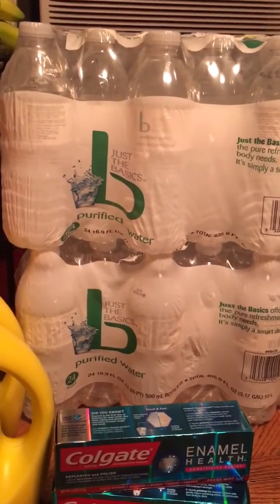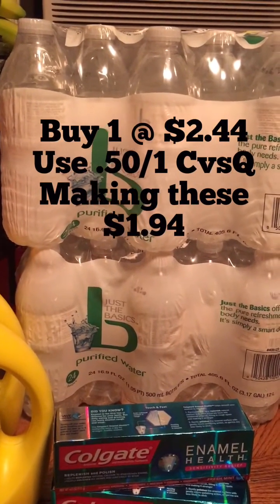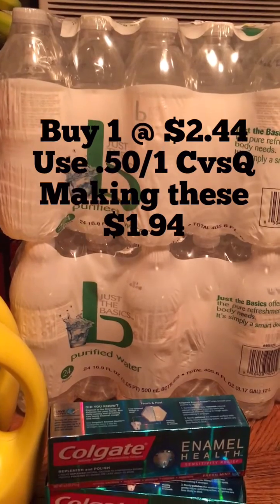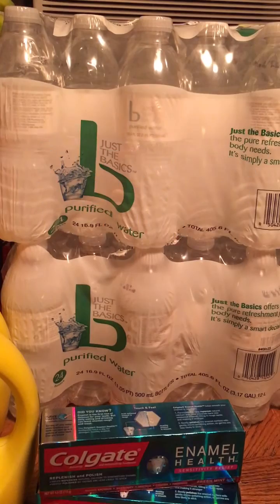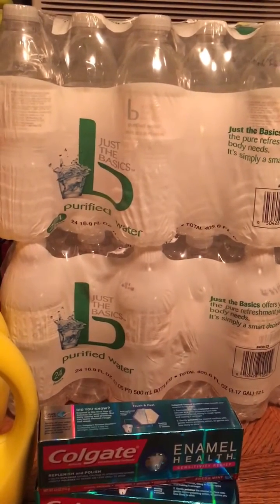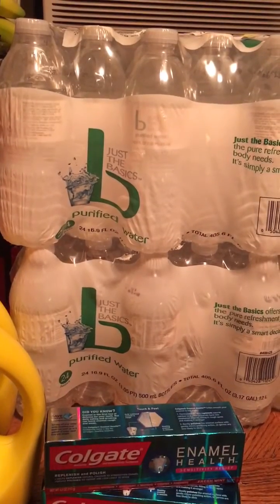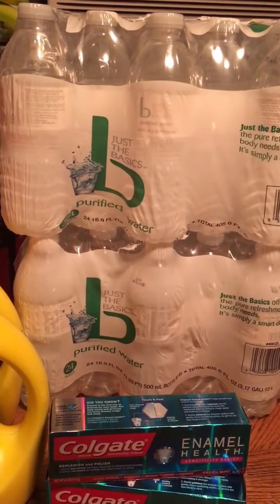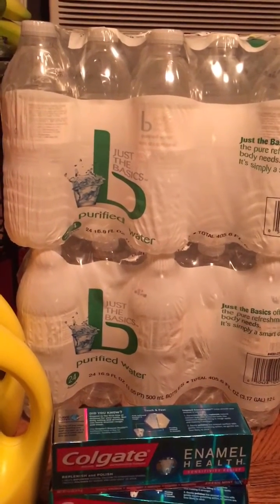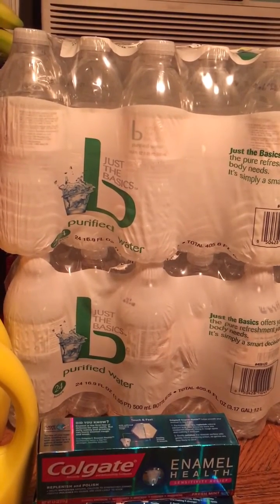They also had a water deal this week. In the app there was a $0.50 coupon. You just go to the app, go to the deals, and it'll say 'send to card.' When you put your phone number in when you're checking out, it will automatically come off — they will use it for you. These are on sale for $2.44, so they'll use that $0.50 coupon, making it $1.94. That's like getting it $0.08 a bottle.